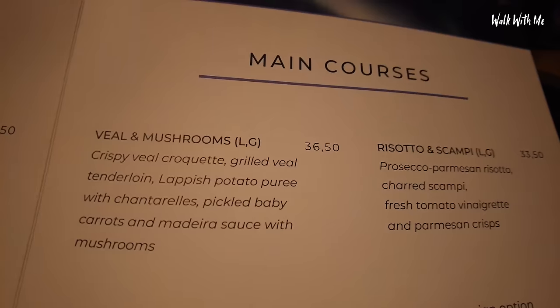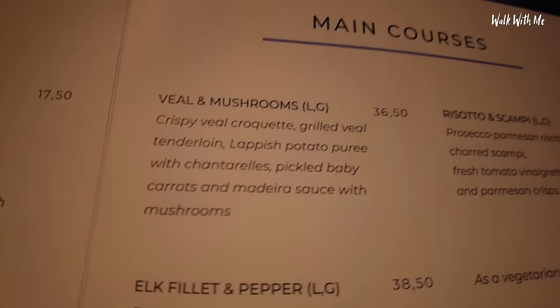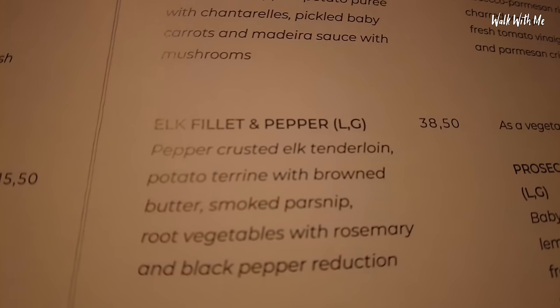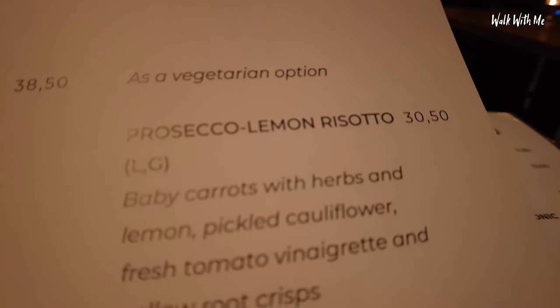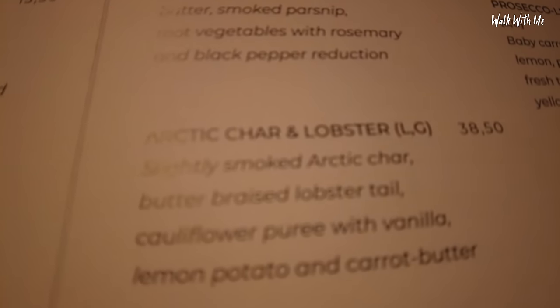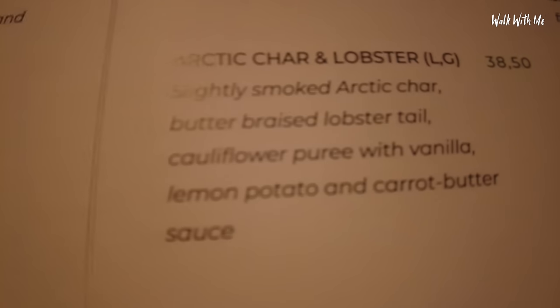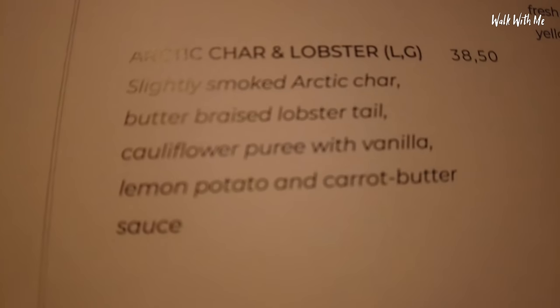My deal I will of course come to the price at the end. You get a choice of veal and mushrooms, risotto and scampi, elk fillet with prosecco lemon risotto, or arctic char and lobster. Slightly smoked arctic char, butter-braised lobster tail, cauliflower puree with vanilla, and potato and caroba.